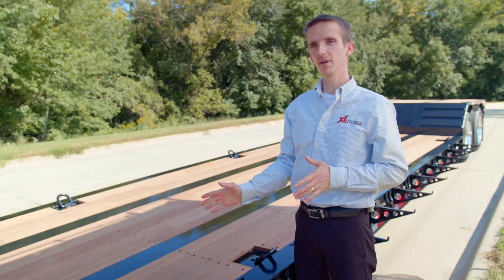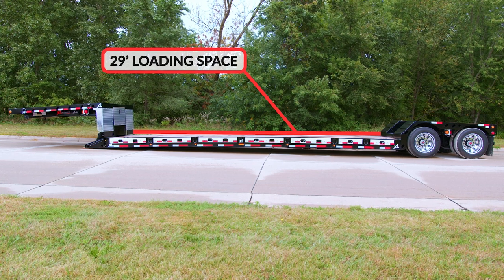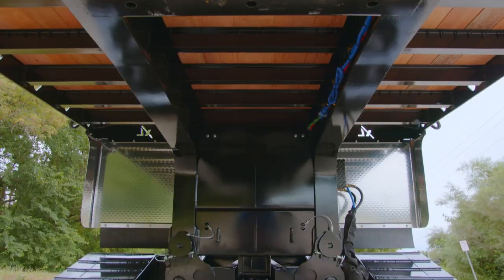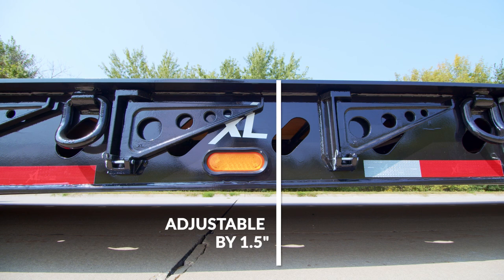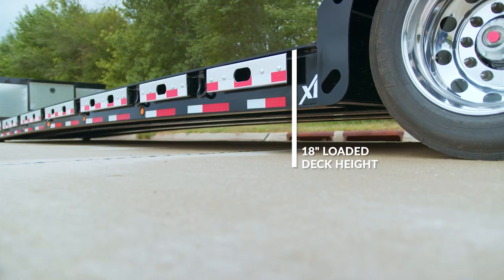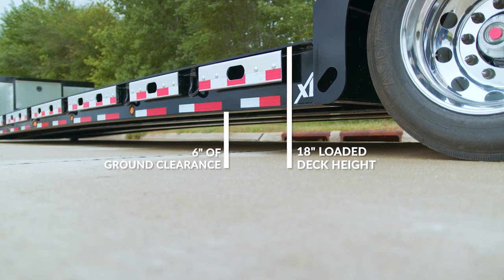As we move to the main deck, you will see 29 feet of clear loading space. This deck is rated 70,000 pounds and 16 feet concentrated. By utilizing the front connector plates and the manual ride height in the rear, drivers can adjust the height of the main deck by one and a half inches. This MFG deck has an 18-inch loaded deck height with 6 inches of ground clearance, making it ideal for tall loads.